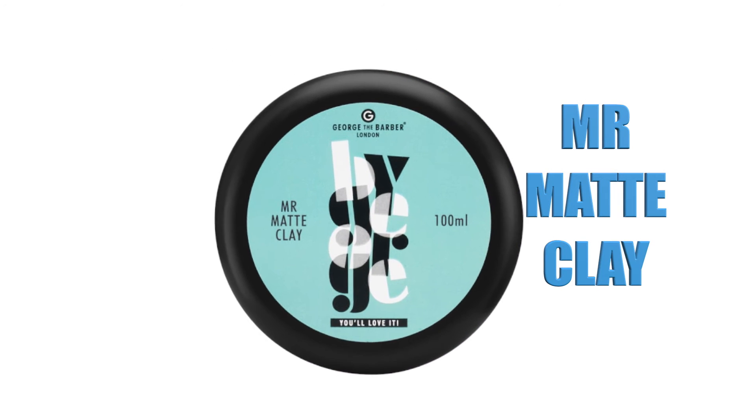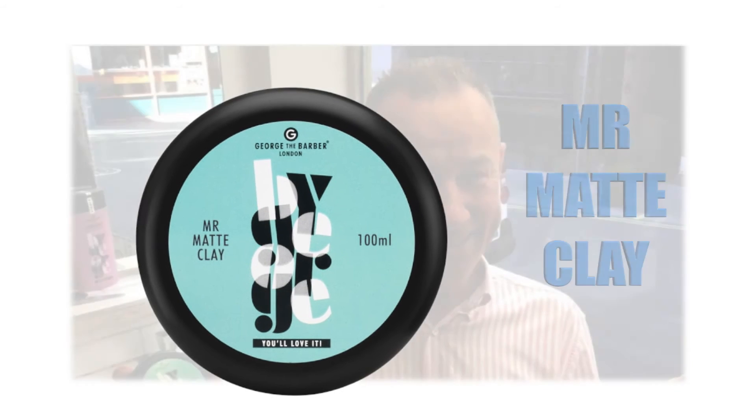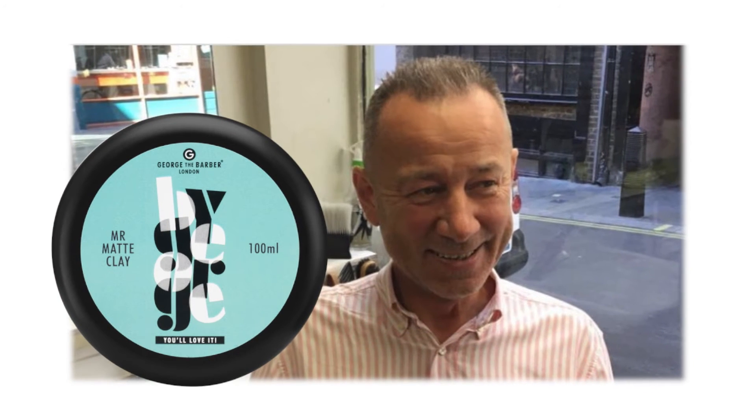Mr. Mat Clay has a medium strong hold, non-greasy finish and is ideal for all hair types. Encompassing kaolin oil, which gently cleanses the scalp and moisturises the hair to prevent brittleness.